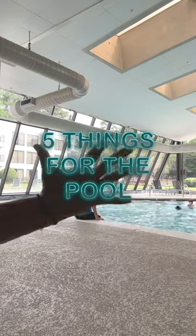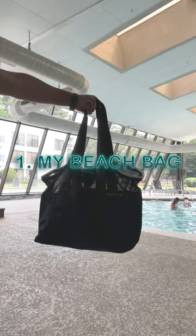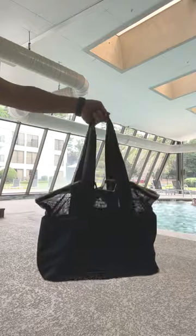Are you headed to the pool this summer? Here are five things to grab off of Amazon right now. Number one, my beach bag. I love this bag. It is large enough to carry all of our beach towels, sun lotion, goggles, toys, snacks, extra drinks, and yes, my book.